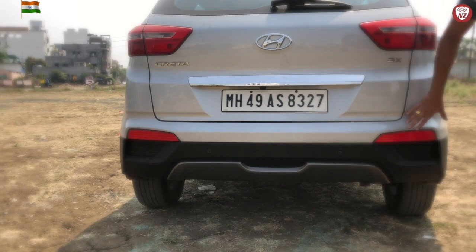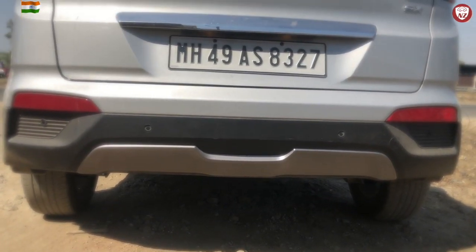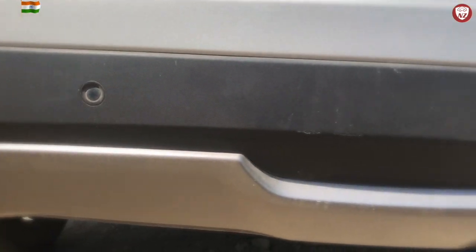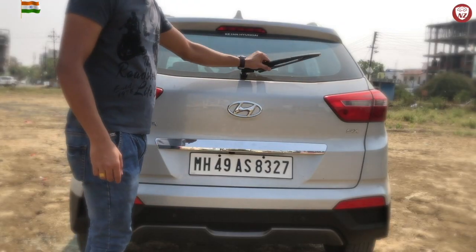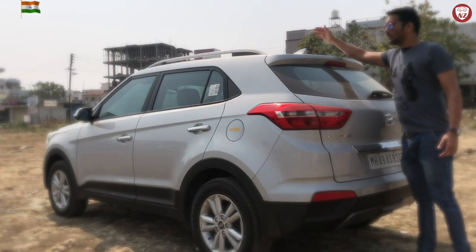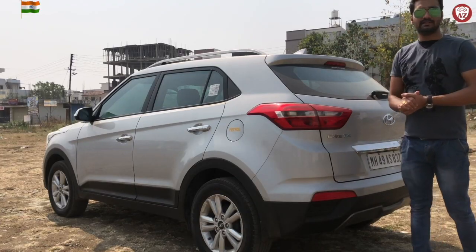Lastly, the reflectors in the bottom combined with the diffusers give it a great finishing. They also include the reverse parking sensors. It has a rear wash wiper and there is a shark fin antenna to add to the looks while keeping you connected to FM as well as GPS.